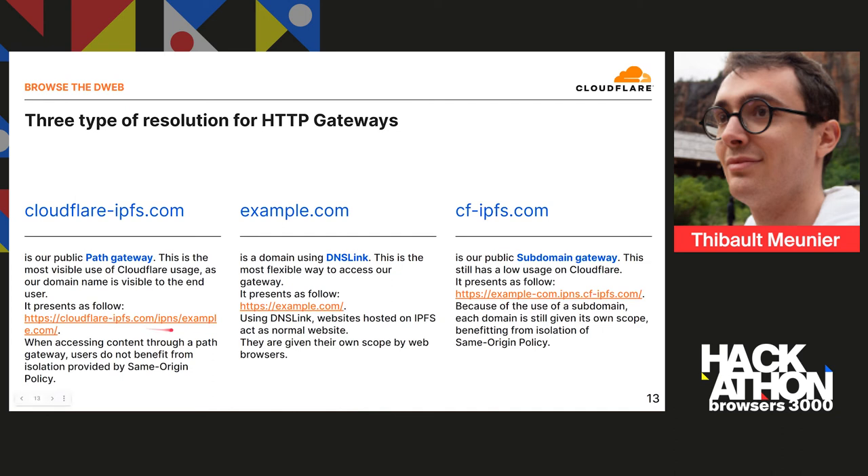The path gateway clearly makes a distinction between who's serving the content and what content is being served. However, the way web browsers are designed, you will not benefit from same-origin policy and isolation. So while this is a great and easy way, it's probably not the way you'd want to browse the D-Web. The second approach — shown earlier — is using example.com directly with the domain configured with DNS link and pointing to a gateway. It's the most flexible way, pointing to Cloudflare or another gateway, but you won't be able to configure all the security policies you want when passing through a gateway.